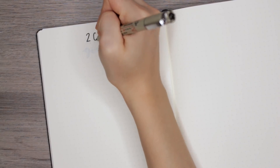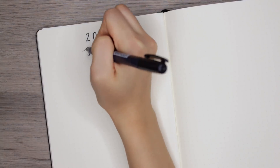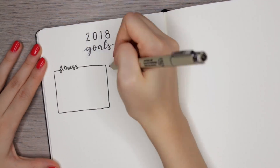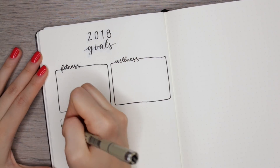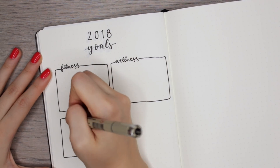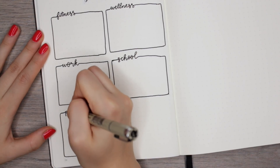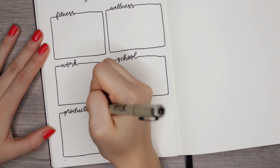Starting off with the first spread — this is the 2018 goals page. I actually did a version of this in my very own 2018 bullet journal setup. It's pretty self-explanatory; I'm sure a lot of you set goals and new year's resolutions at the beginning of the year, so this spread is just meant for you to keep track of all of those goals. I sectioned off the page into different categories — fitness, wellness, work, school, productivity — so I can really focus on major things for each facet of my life.